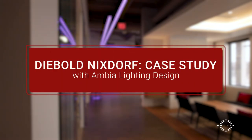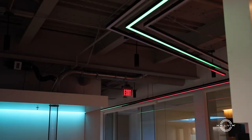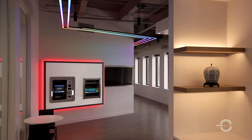The concept for this light fixture is to represent the movement of data in a continuous back and forth motion, as part of their storytelling at the Customer Experience Center.